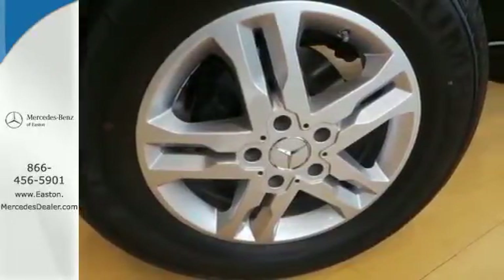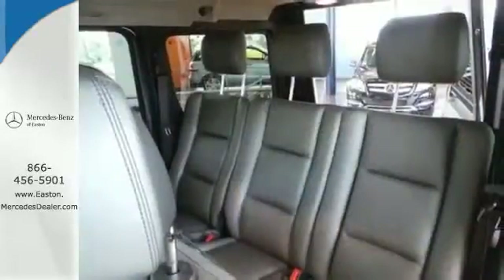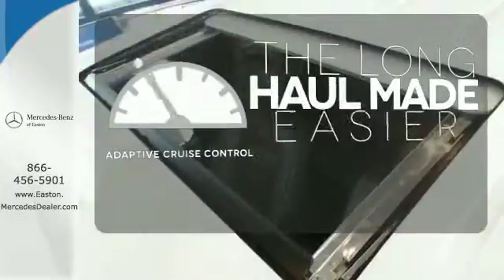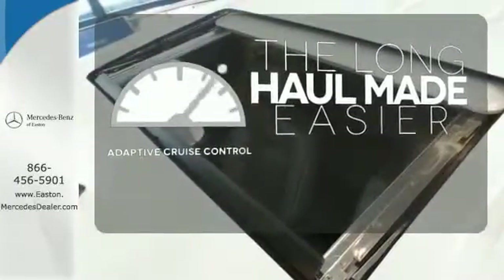The parking sensors, leather upholstery, and navigation system make this G-Class the perfect traveling partner. Adaptive cruise control reads traffic in front of you to keep proper distance.